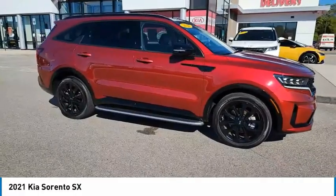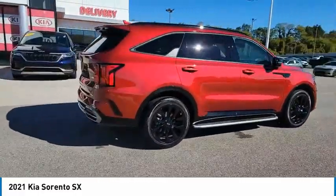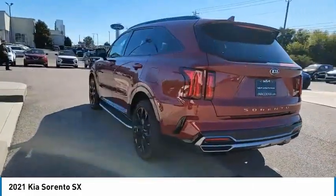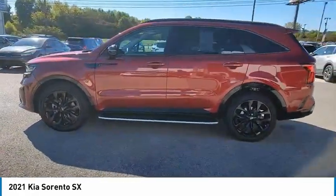We are pleased to show you the 2021 Sorento. The Kia Sorento is a comfortable riding, powerful, compact SUV loaded with impressive standard features. Take one look at its stylish, sleek design and you'll want to cross over to a Sorento.